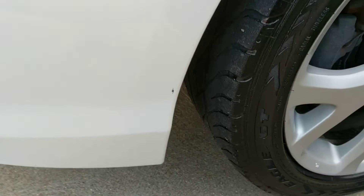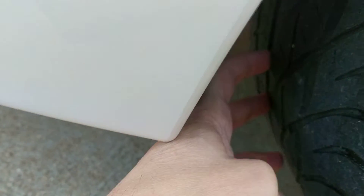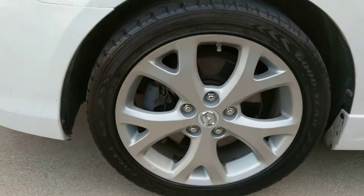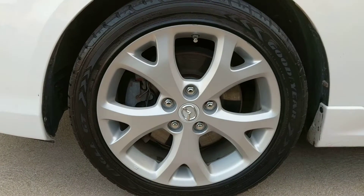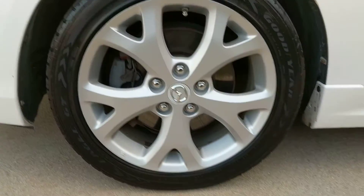As we go to the tires, they are a little light on the tread. They did pass inspection, but will probably need to be replaced very shortly. We made sure that the price reflected that. And if you look at the wheels, they are in amazing condition — hard to believe it's 10 years old.